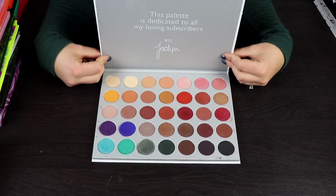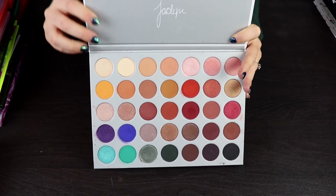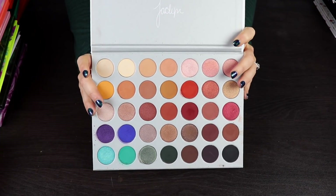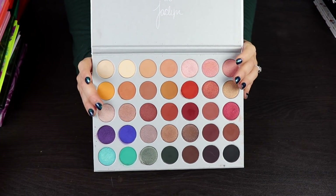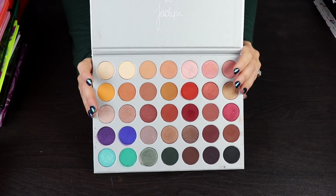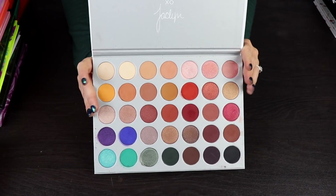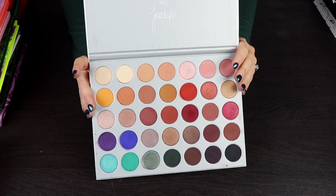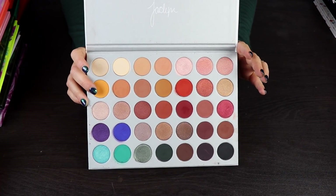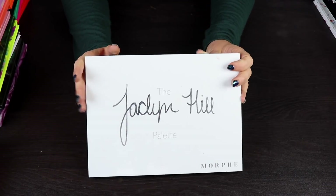This is the Morphe and Jaclyn Hill palette. I don't know how I feel about this. These are just not my kind of colors at all, and I never used this palette. I think I'm going to give this to someone who's going to use it, because I just know it's going to collect dust in my collection. I feel like someone else would really love this palette, so I would rather give this to someone who's going to get some joy out of it.